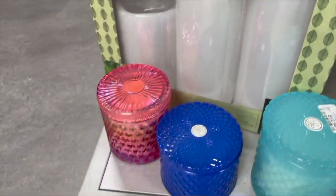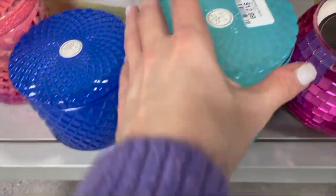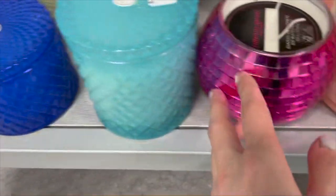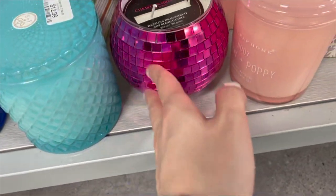They also have these really pretty unscented candles — you get six of them priced at $7.99. They have fake candles as well, and then some real ones too. I love the jars — so pretty. Look at this fun disco ball one.